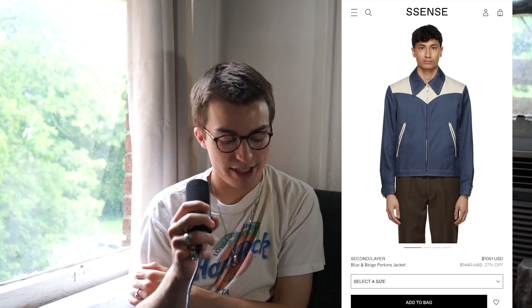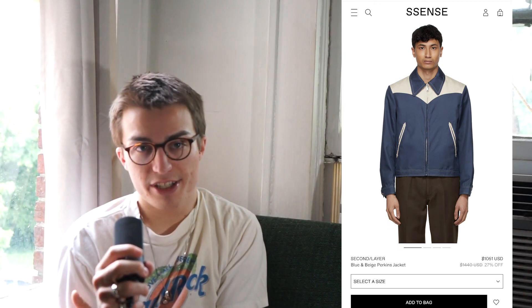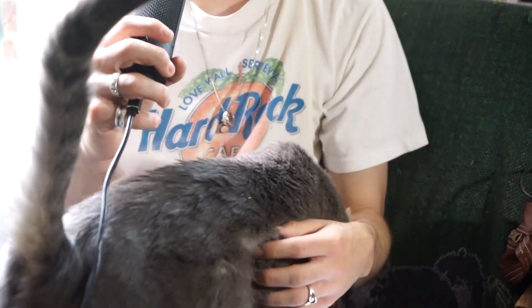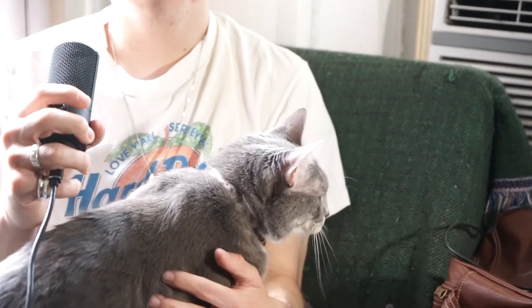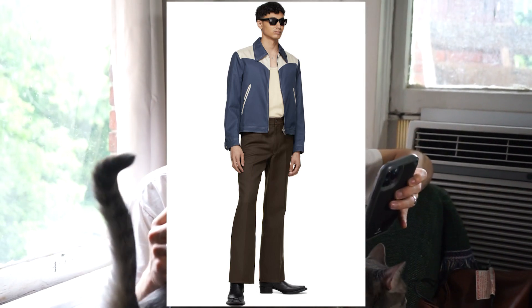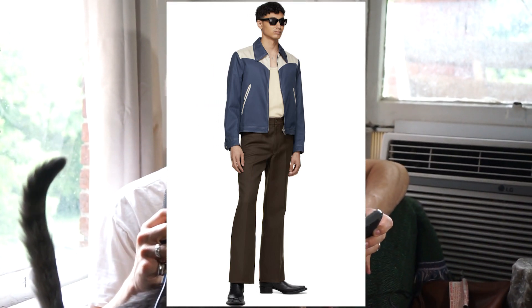Moving on, we have this beautiful jacket — probably one of my favorites on this list. It is from the brand Second Layer. I really enjoy Second Layer. I feel like everything they do is just so clean, and this jacket is no exception to that. It's blue in a cream color, which is absolutely beautiful. It has kind of a western-y vibe, which is pretty neat, and it would seamlessly fit into my wardrobe. The sale price is still $1,000, so I will not be partaking in that one.